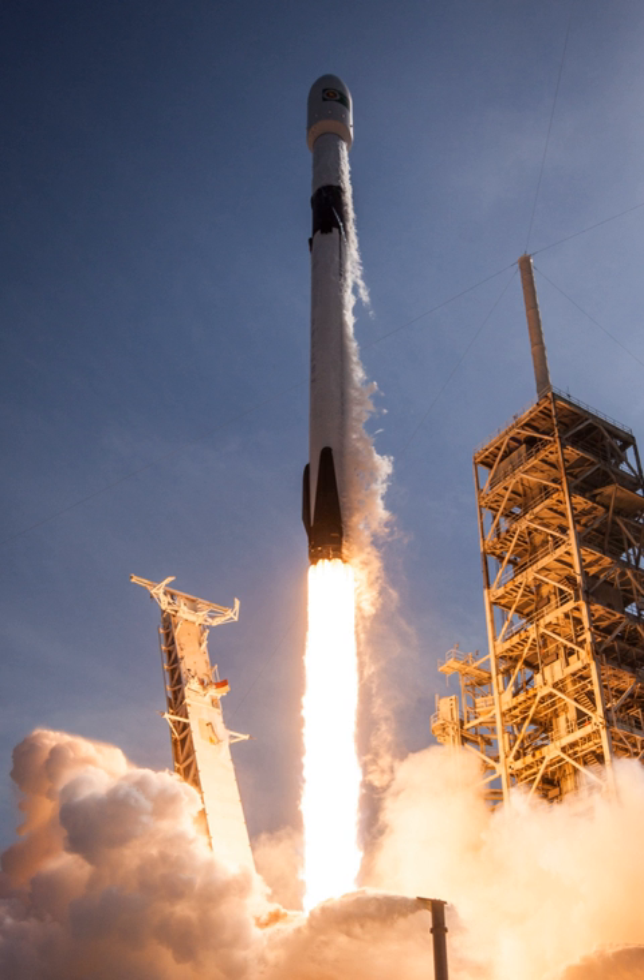As of January 2018, the Falcon 9 has launched from three orbital launch sites: Launch Complex 39A of the Kennedy Space Center, Space Launch Complex 4E of Vandenberg Air Force Base, and Space Launch Complex 40 at Cape Canaveral Air Force Station. The latter was damaged in the Amos-6 accident in September 2016 but is operational again since December 2017. SpaceX is also building a commercial-only launch facility at Boca Chica near Brownsville, Texas, currently being used for testing of the Starship prototype Starhopper with small suborbital hops.